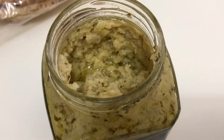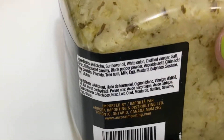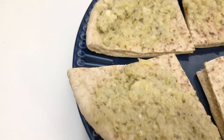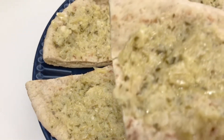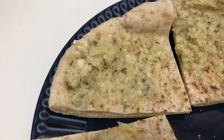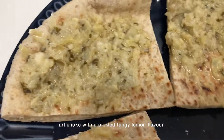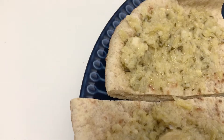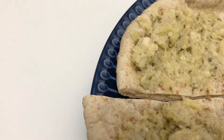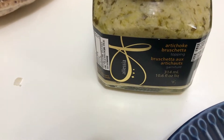So I'm trying this artichoke bruschetta — let me show you the ingredients. Pretty simple. I just toasted some pita and I'm having a quick snack. It tastes like pickled artichoke that you find in the store, but it's pureed down so it has the consistency of an eggplant spread. This could work with so many things — I would totally use it as a spread in a nice sandwich. If you're into making your own spreads and sauces, this would be a great inspiration to try your own artichoke bruschetta or artichoke spread.